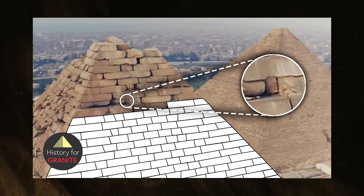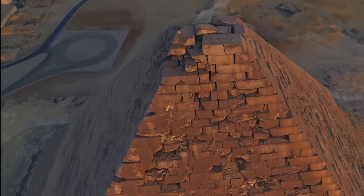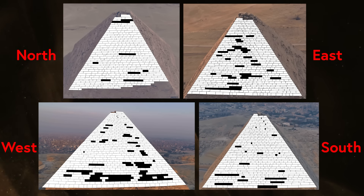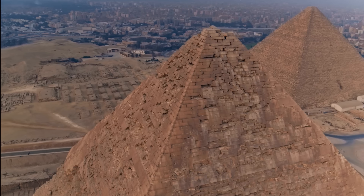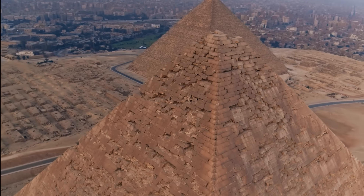I previously made a video where I collated drone flybys of these casing stones and used that imagery as a reference to map the design layout of the top 47 courses of the pyramid. The response was enormous and many viewers contacted me with incredible ideas of how this stone layout could be mapped in three dimensions. I had to pause this work, however, because the data just wasn't adequate to make discoveries beyond what I'd already observed.